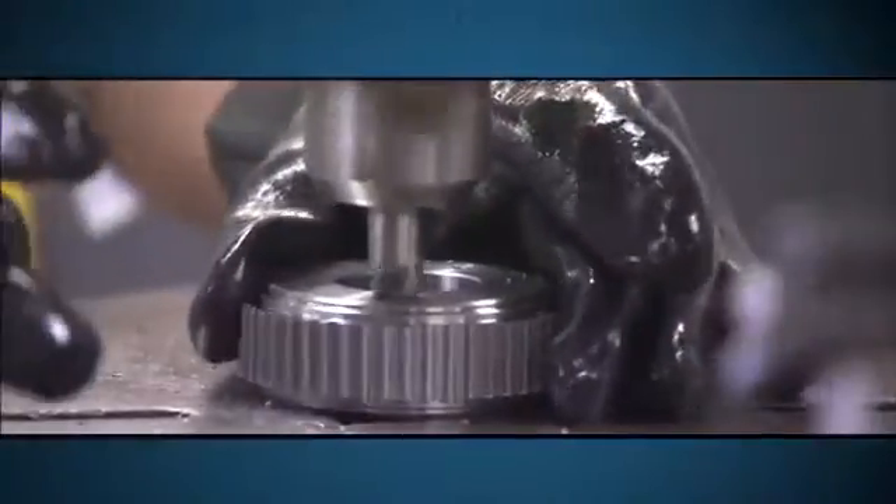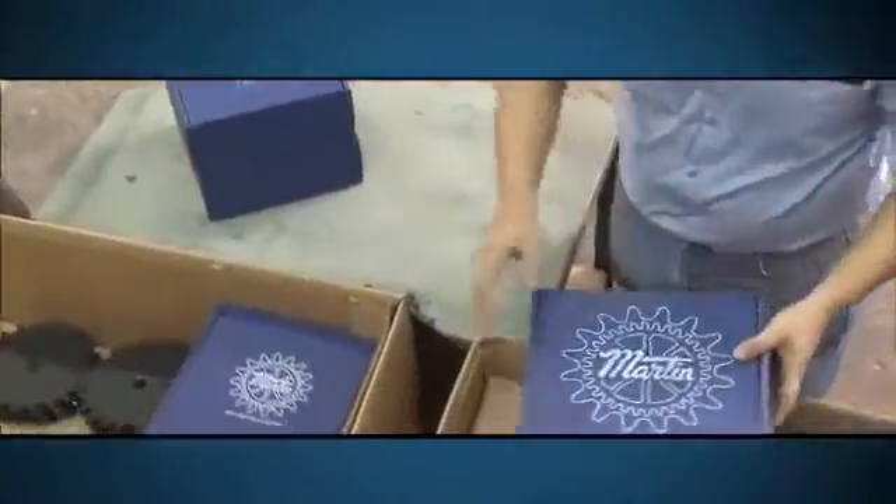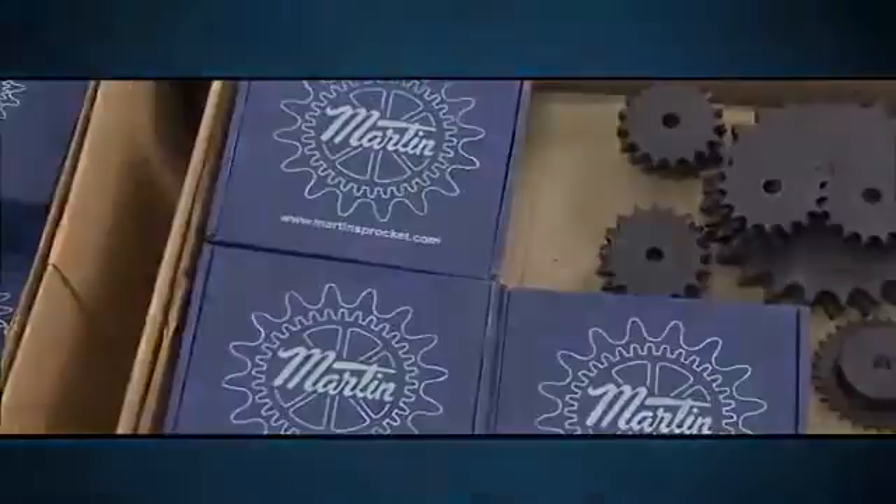Martin keeps thousands of products in stock, all ready for same-day shipping. And custom orders are also available on a same-day, next-day basis.